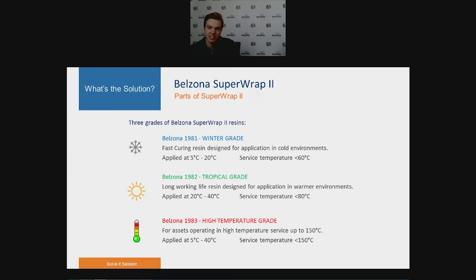Belzona 1982 resin can be used for service temperatures of up to 60 degrees and is designed for applications in warmer climates. It is chemically enhanced with an extended working life, making it easier to apply in warmer climates like the Middle East and Brazil. Its application temperature range is 20 to 40 degrees, and it can be used for service temperatures up to 80 degrees. Belzona 1983 is a more recent addition, designed for service temperatures up to 150 degrees, and can be applied within a window of 5 to 40 degrees.